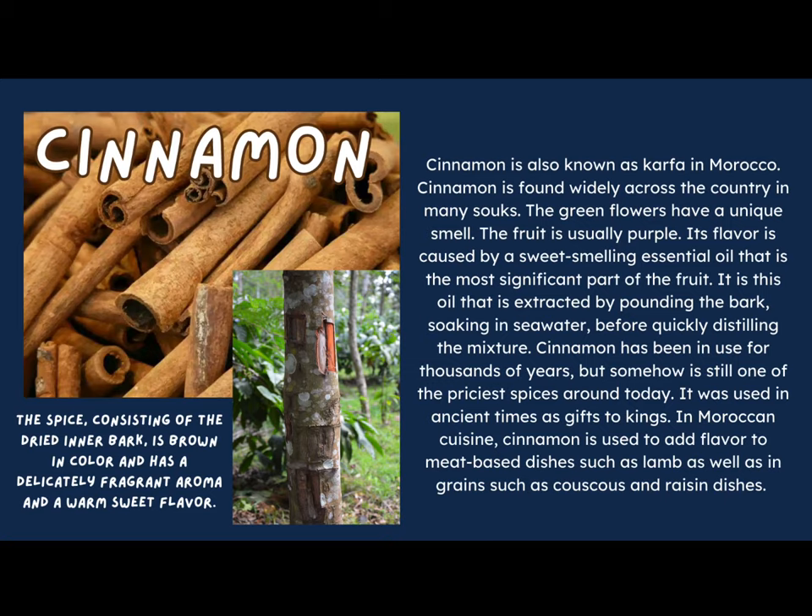The green flowers of the cinnamon plant have a unique smell and the fruit is usually purple. Its flavor is caused by a sweet-smelling essential oil, which is extracted by pounding the bark and soaking it in sea water before distilling the mixture. Cinnamon has been in use for thousands of years and was even used as gifts to kings in ancient times. In Moroccan cuisine, cinnamon adds flavor to meat dishes such as lamb, as well as grains like couscous. The spice, consisting of dried inner bark, is brown in color with a warm, sweet, fragrant aroma.